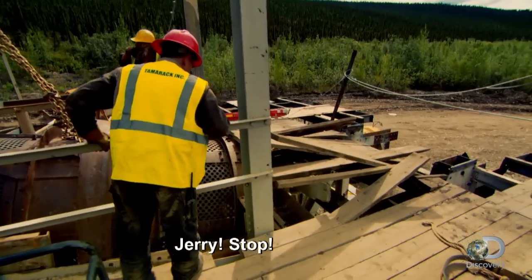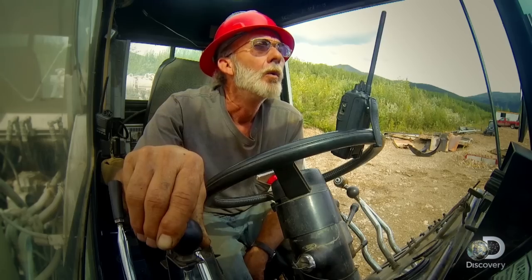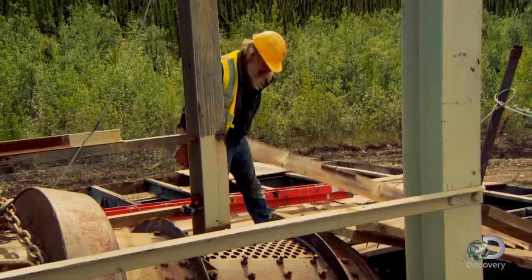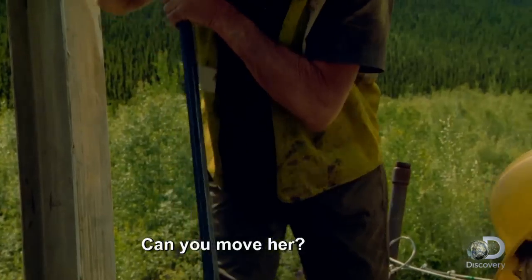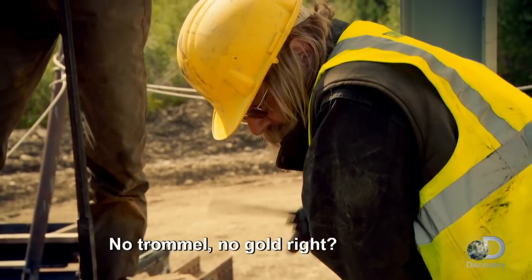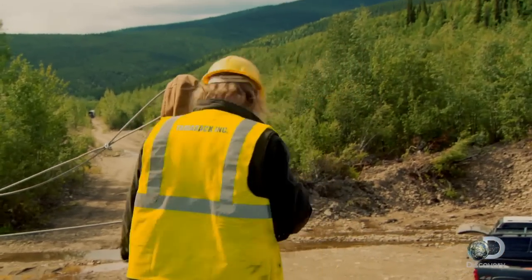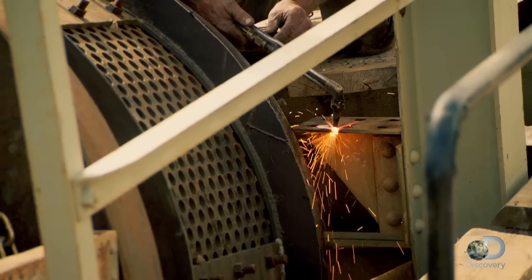Hey, hey! Stop! We snagged down to that one bracket. The back end of the trommel is caught on a single metal bracket. Can you move it? I don't think we can, because right now we're tight here. Do you know how important the trommel is? No trommel, no gold, right? How about we torch the corner of those ears off? Okay, you suggest to cut them. Mike is going on a cutting spree here. Tony made me do it. No, he did not.